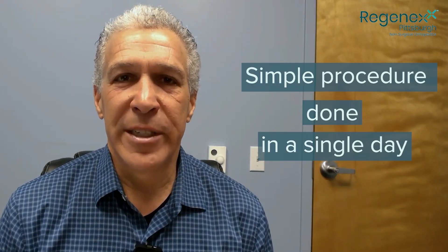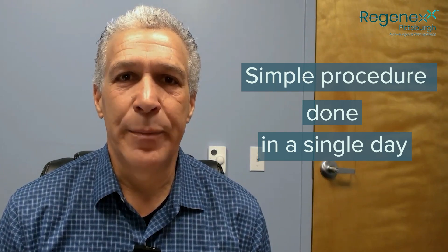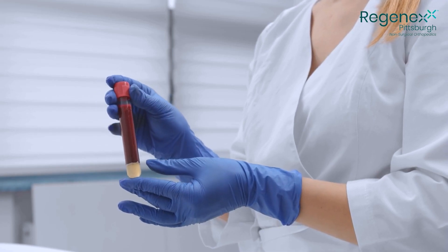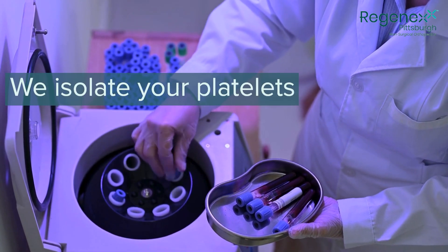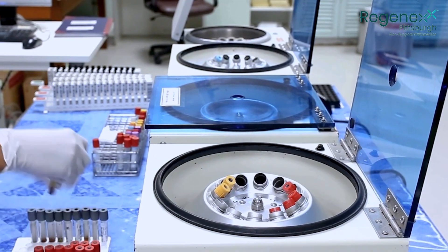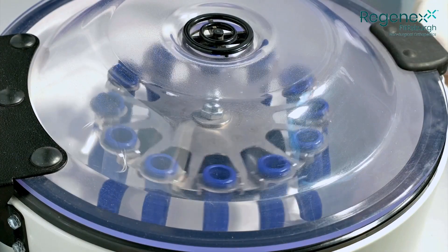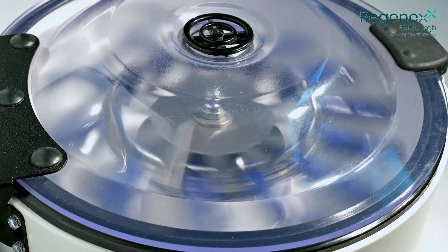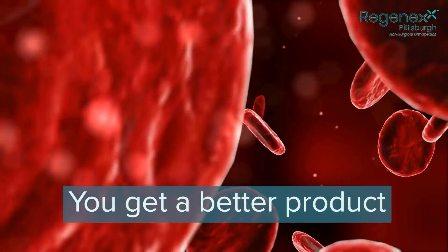PRP is a very safe and effective means of helping to heal problems. It's a very simple procedure — it's all done on the same day. You come into our office, we draw your blood, take it to our lab, and isolate your platelets. What separates Regenexx from other providers doing PRP is our centrifuge system is able to concentrate platelets to a significantly higher percentage than a standard bedside machine, meaning you are getting a significantly better product.